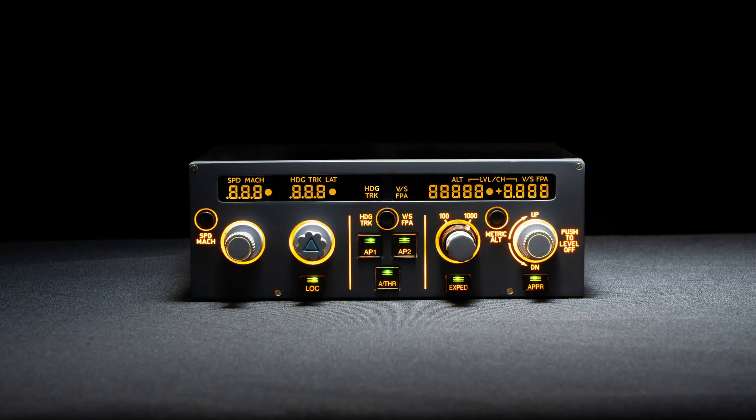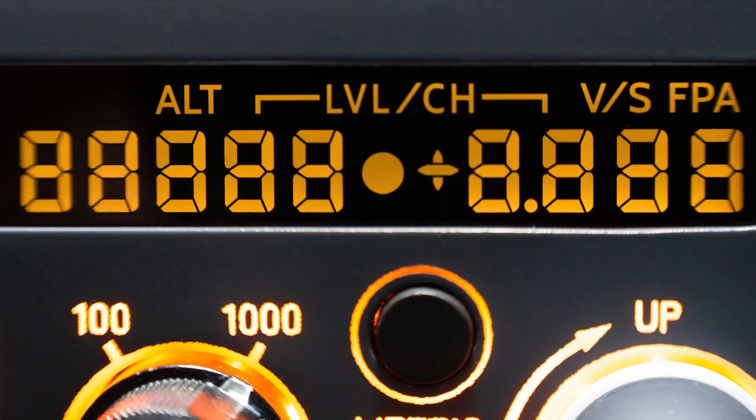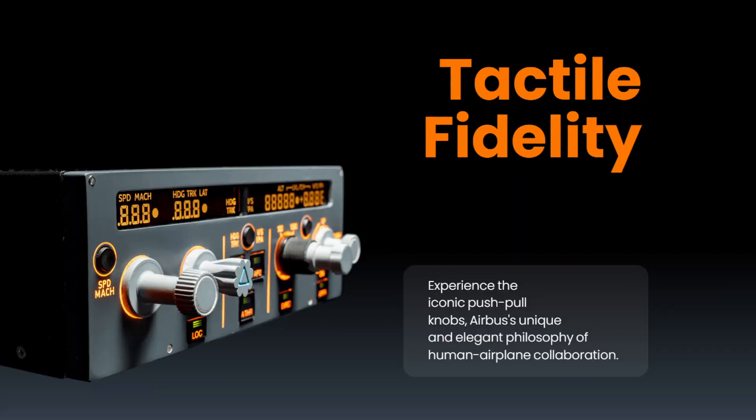The flight control unit is common across nearly all Airbusses, and it appears a lot of attention has been paid to detail, not only in terms of the placement of the buttons and dials, but right down to the LED fonts and colours. And as you'd expect, it includes the unique Airbus push-pull knobs.